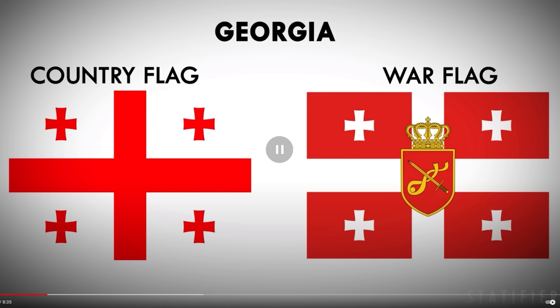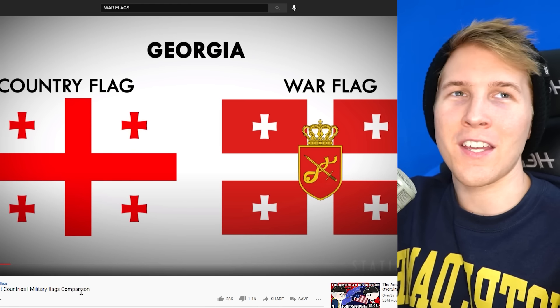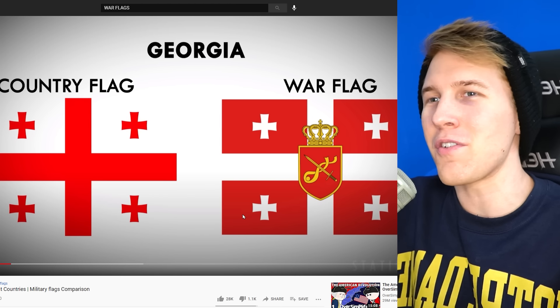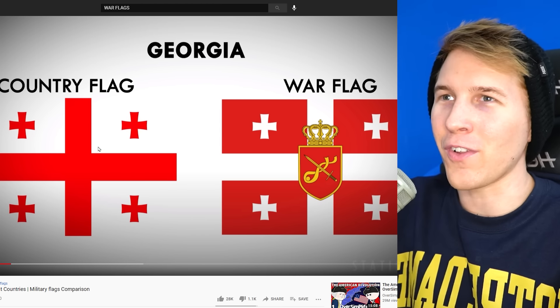I actually kind of like Georgia's a lot. I kind of wish this was their permanent flag. Georgia, maybe you should just fight somebody so we can have this all the time. I think we should also be forced to recognize this flag when they're using it — like, the entire international community. You gotta fly this one; you're out of date if you're flying the other one. I've seen a lot of swords on these specifically.